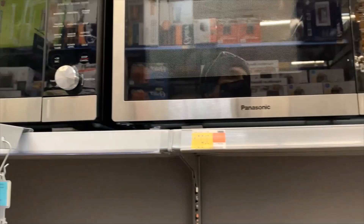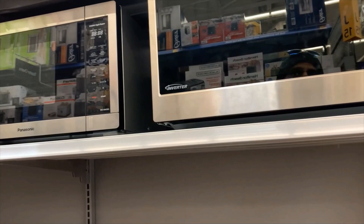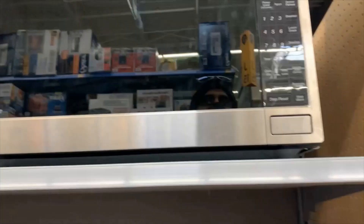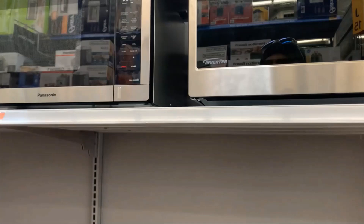This is amazing! This is another version of Panasonic, and this is yet another version of Panasonic again. This is 1250 watts — I thought it said 250 watts but it's actually 1250 watts, not 250 watts.